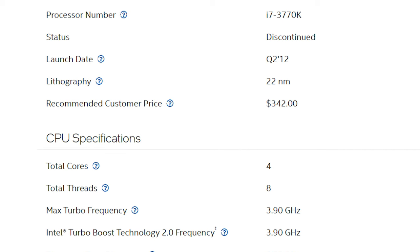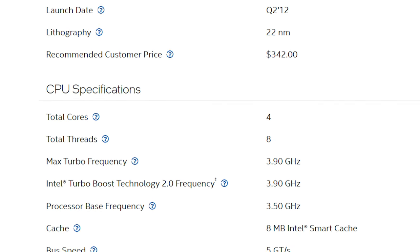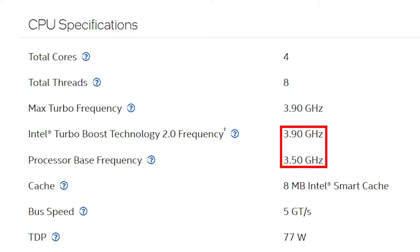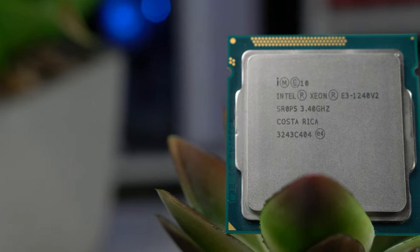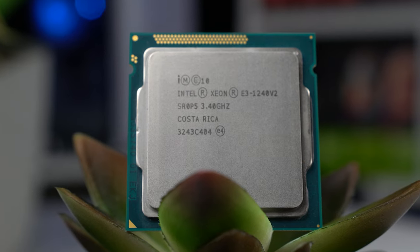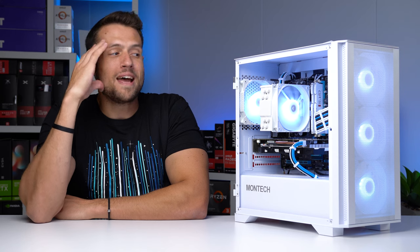The i7-3770K, which was a super popular option for high-end gamers back then, had extremely similar specs but with a 100 MHz increase on both the base and turbo frequencies — barely a difference at all. The rest of the spec sheet is pretty similar: the Xeon supports ECC memory and the 3770K does not, and the i7 has integrated graphics while the Xeon doesn't. Don't bother with those integrated graphics though — that would be absolutely horrible here in 2022.